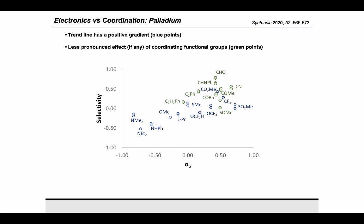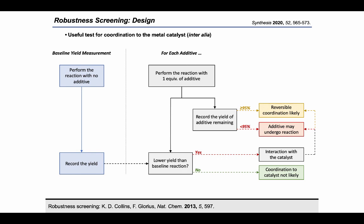The flip side of coordination to substrates is the potential for this to have an adverse effect on reaction turnover by allowing the formation of low-energy off-cycle complexes. We investigated this using Glorius's robustness screening approach. We first perform a Suzuki-Miyaura cross-coupling reaction and record the yield of our uninhibited reaction. We then repeat this reaction, dosing a different additive each time, and record two key pieces of information: the yield, and where possible, the amount of additive remaining. A decrease in yield can be evidence for the additive interacting with the catalyst, while an unconsumed additive may indicate reversible interaction with the catalyst.